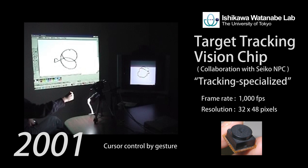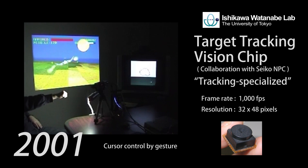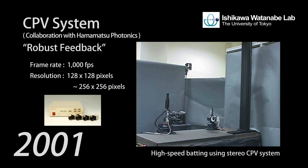The vision chip specialized for target tracking was developed in 2001 and used for low-latency user interfaces. The CPV system was also developed in 2001 and achieved robust robot motion by high-speed visual feedback.